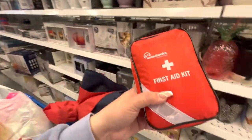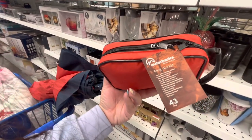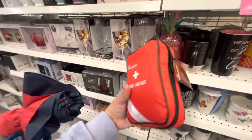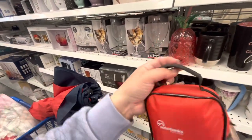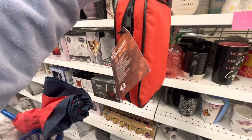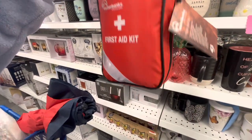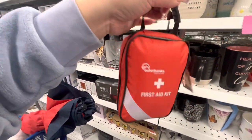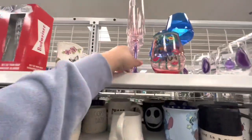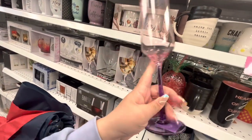In my cart I also have this first aid kit — 43 pieces. It's small but perfect to keep in my car since I don't have anything like that in there. You never know when you'll need it — like when you cut yourself and can't find a band-aid. Definitely a good find, so I'm going to buy it.